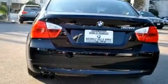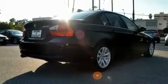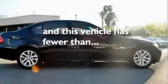Additional features include a passenger side vanity mirror, front fog lights, a low tire pressure indicator, and a cold weather package. This vehicle has fewer than 50,000 miles on the odometer.